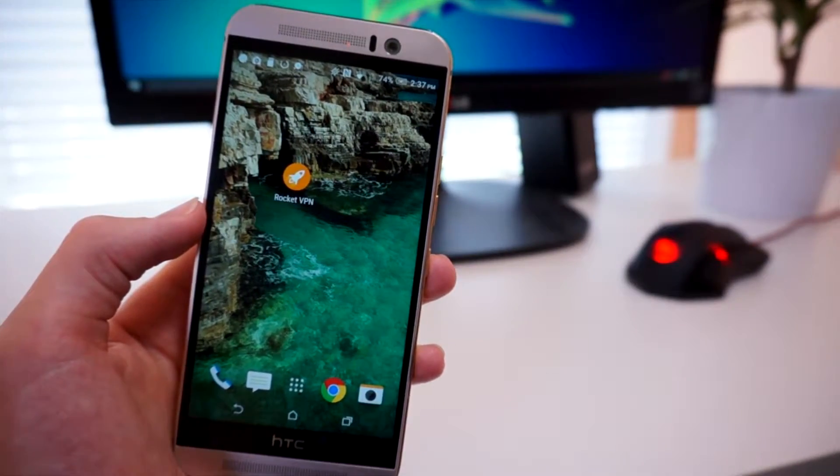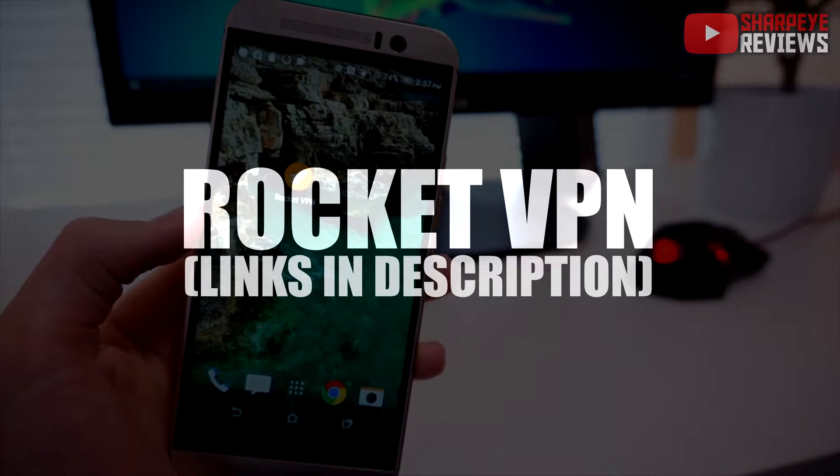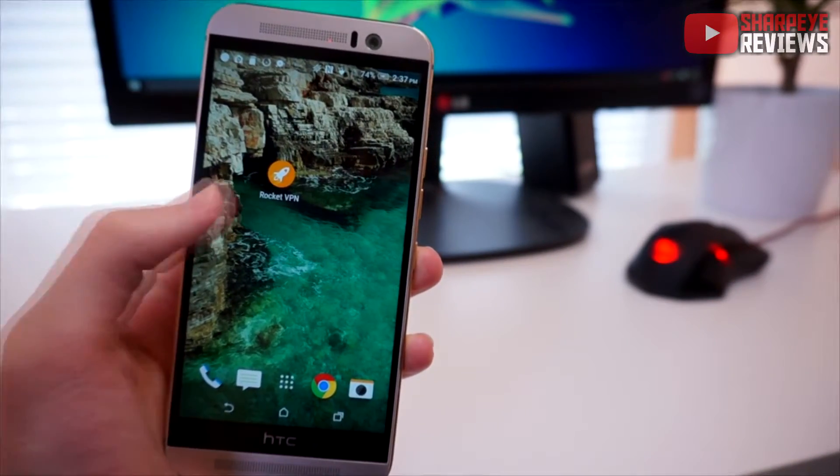The first app on my list is an application called Rocket VPN. It's essentially a free VPN for your Android smartphone that will encrypt the data on your smartphone to keep you safe and secure when using the internet.